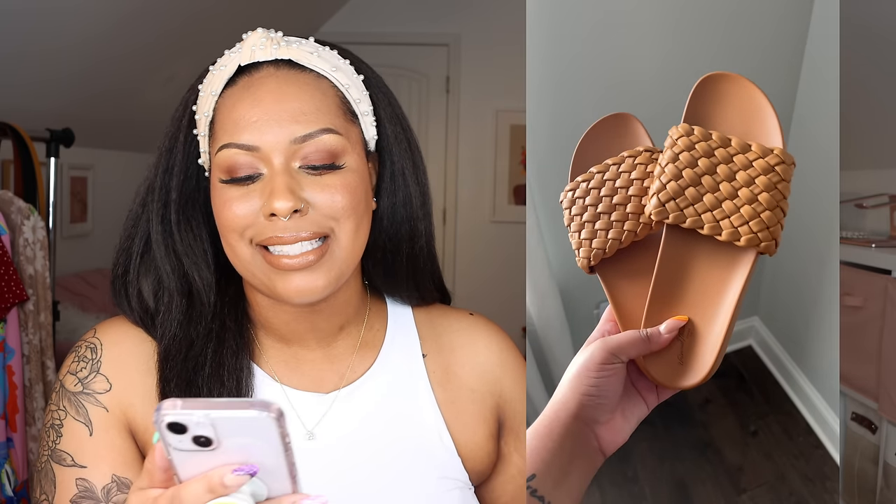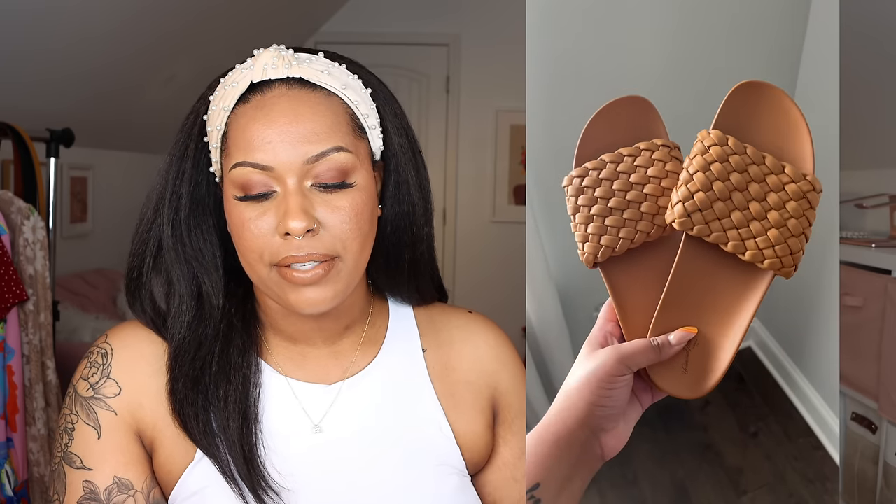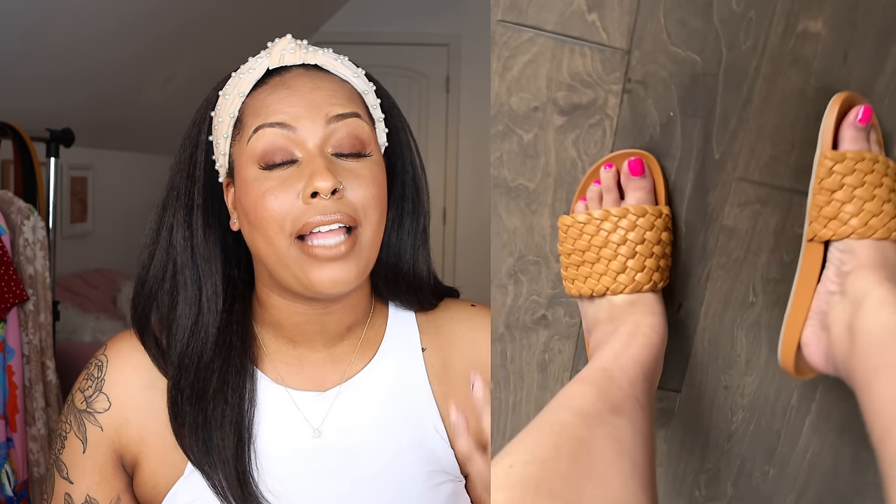I'm gonna start with the Target sandals because those are the ones I have the fewest of — most of the sandals I bought are from Walmart, but I got maybe four pairs from Target. The first ones are the women's poly woven slide sandals from Universal Thread. I have them in the color cognac and got them in a size 11. I wear size 10, 10 wide, and 11, so I can wear all three of those sizes.